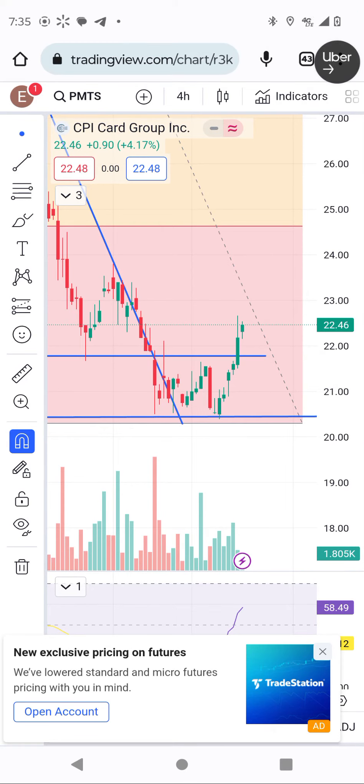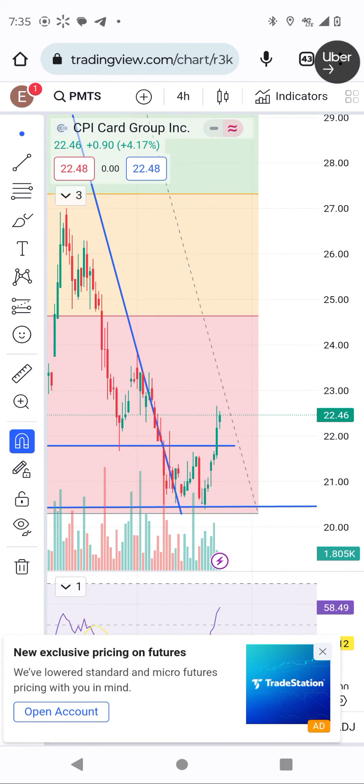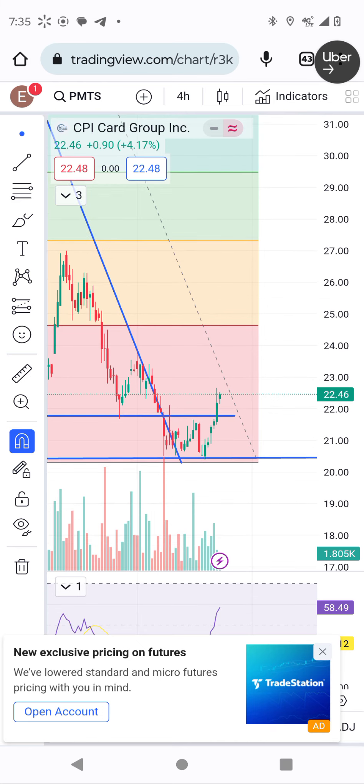Good morning everyone, thank you so much for watching my YouTube channel. Today I want to update you about CPI Card Group — it has broken out after forming a triple double bottom pattern.